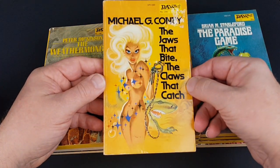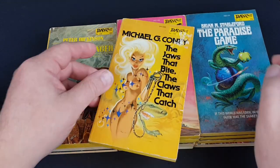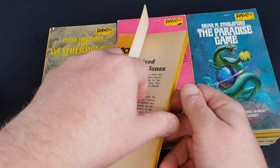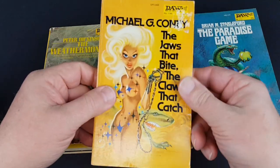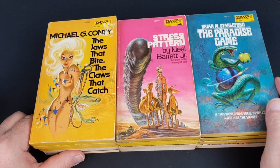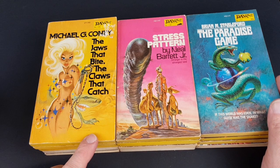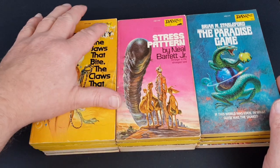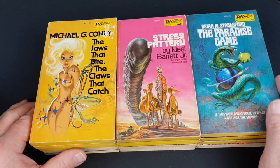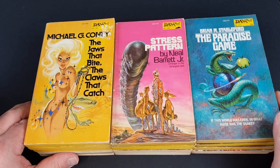Another one bordering on titillation — The Jaws That Bite, The Claws That Catch — Kelly Freas again. It's a bit of fun that one. My copy's a little bit worn at the edge and had a sticker on it, so maybe a better copy would be really outstanding, but it's certainly not bad — it's a bit of fun.